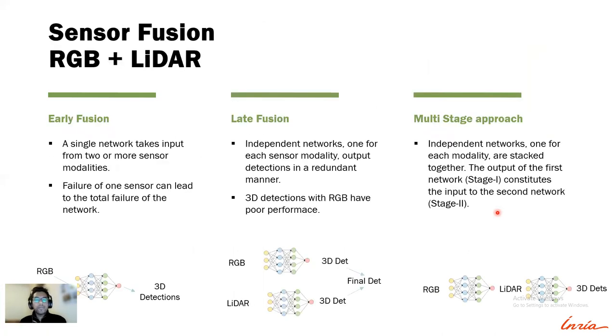We propose to use a sensor fusion approach that leverages mature RGB detection rather than solely relying on point clouds for 3D detection. We classify sensor fusion approaches into three categories: early fusion, late fusion, and multi-stage approaches. Out of these, multi-stage approaches have shown the highest accuracy for pedestrian and cyclist detection in 3D, so we build our network upon this multi-stage approach.